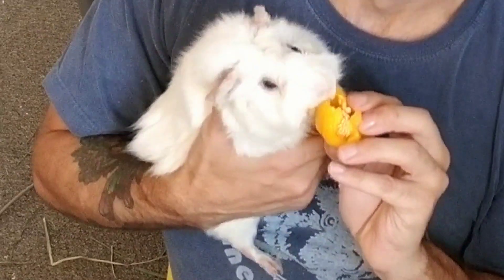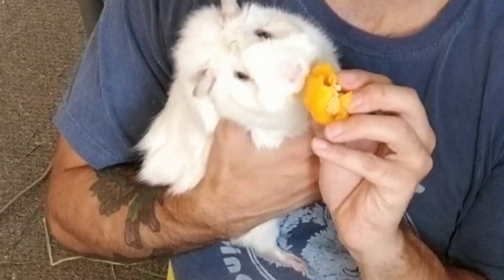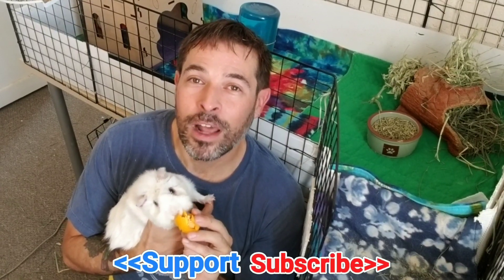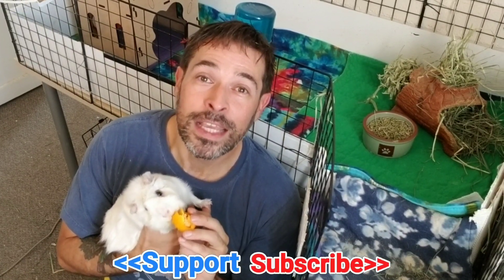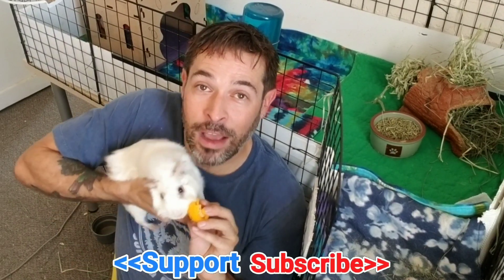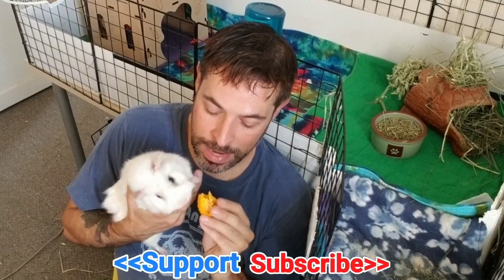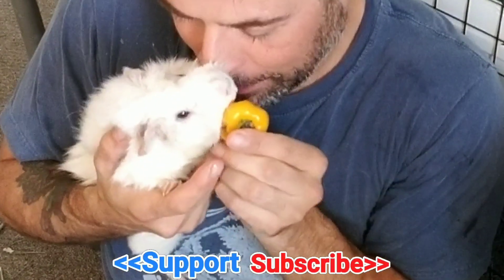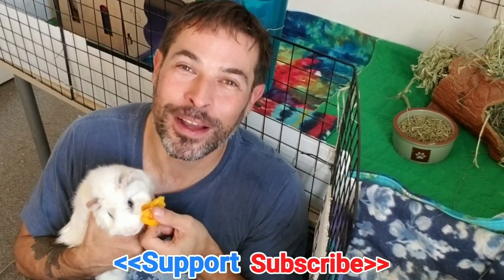That was five easy things that you can do — one minute each, five minutes total — to give your pigs a much better life and improve their care. If you like this video, if you found it helpful, or if it got you thinking, hit the like button — it really helps get my channel and these videos out to a wider audience. I really appreciate that. Until next time, thanks for watching!